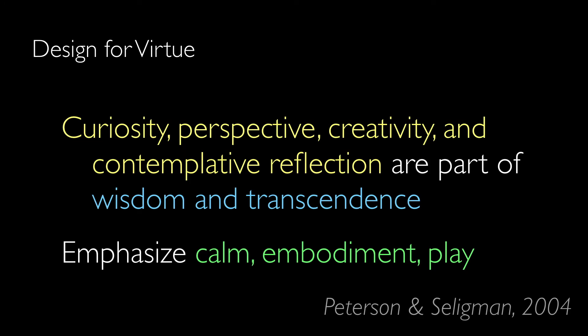We know that design for virtue — working toward virtues that are not just subjectively held by one individual but valued morally by a broader segment of society — is a core aspect of positive design. The virtues of curiosity, perspective, creativity, and contemplative reflection are all components of the broader virtues of wisdom and transcendence, which come from the taxonomy of virtues proposed by Peterson and Seligman in 2004. It's nearly impossible to propose a definitive list of virtues that will resonate globally, but their list is quite thorough and general, and is cited as a promising source of virtues in the 2017 Positive Design paper. Where artful design can be helpful here is its emphasis on calm, embodiment, and play in working toward helping people practice wisdom and transcendence. I've only scratched the surface with this analysis, and many more of the core ideas emphasized in artful design connect meaningfully with other commonly held virtues.